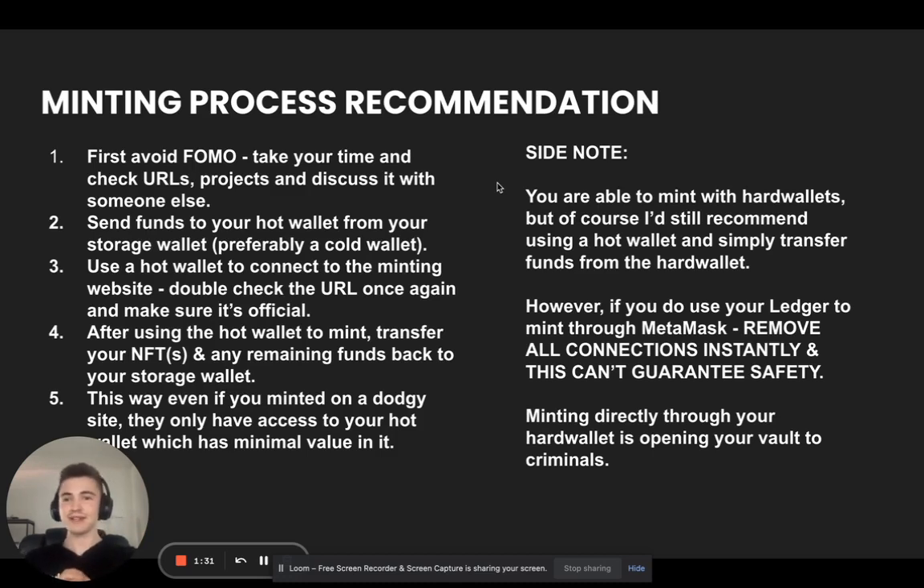Here are a few key processes when you're doing your minting. First, avoid FOMO. Second, use a hot wallet to mint your NFTs — send funds to your hot wallet from a storage wallet, preferably a cold wallet or hardware wallet. Then use that hot wallet to connect to the minting site, and double check your URL again. After minting, transfer your NFTs and any remaining funds back to your storage wallet. This way, even if you minted on a dodgy website, they only have access to your hot wallet which has minimal value in it. You don't want to use a cold or hardware wallet to mint from, because that gives hackers direct access to your vault.